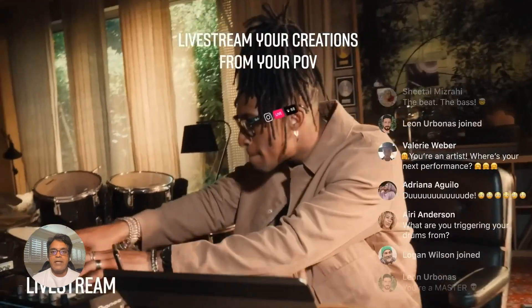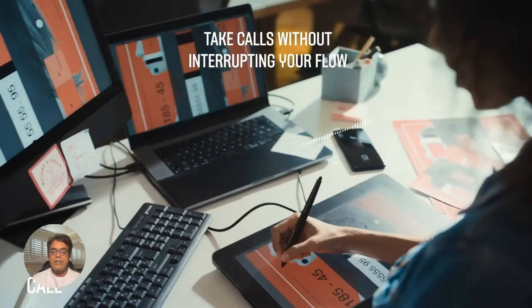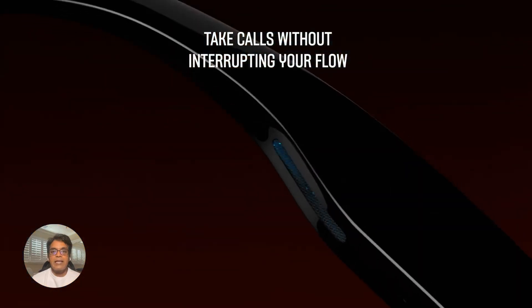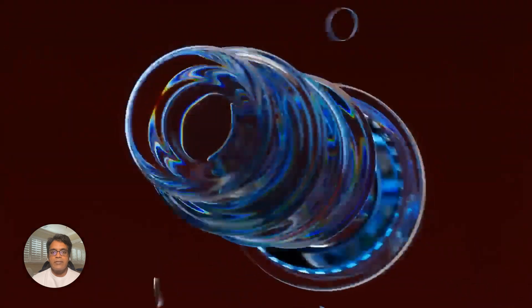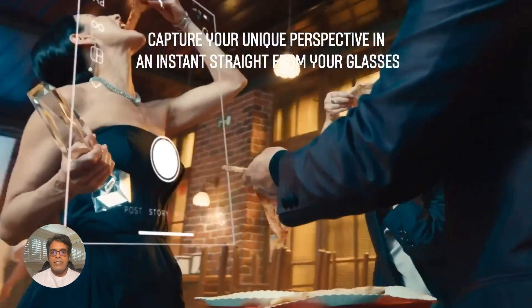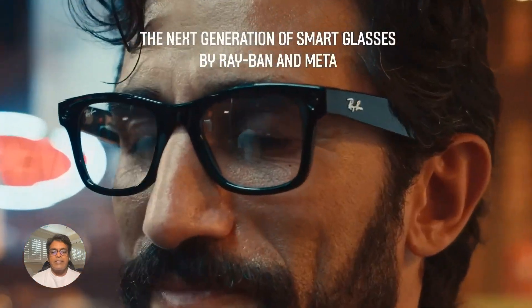Need a little help deciphering a menu written in a foreign language? No problem. Point your glasses at the menu and Meta AI will translate the text in real time right before your eyes. This can be a lifesaver when traveling or even dining at an ethnic restaurant in your own city.